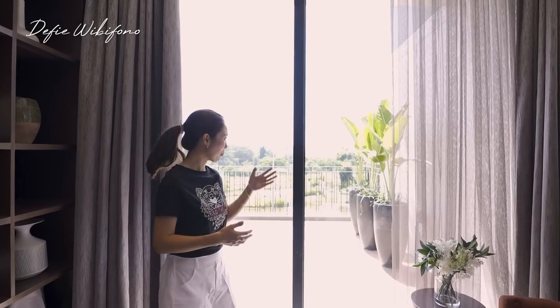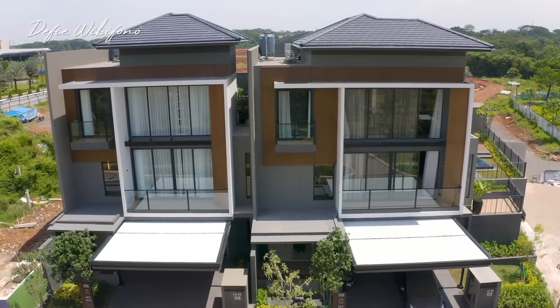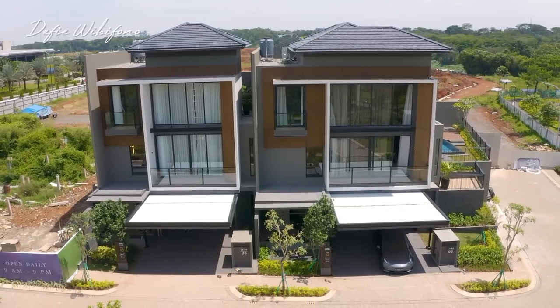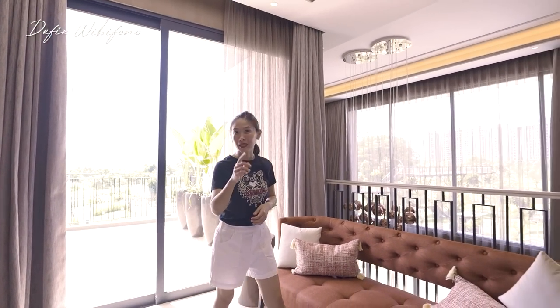Tentu saja tidak semua unit punya view seperti itu. Tapi jangan khawatir — fungsi dari area teras seperti ini tentu saja bisa mendatangkan cahaya matahari alami dan sirkulasi udara sehingga kalian bisa menjadi lebih sehat. Sekarang kita lihat kamar tidur pertama.